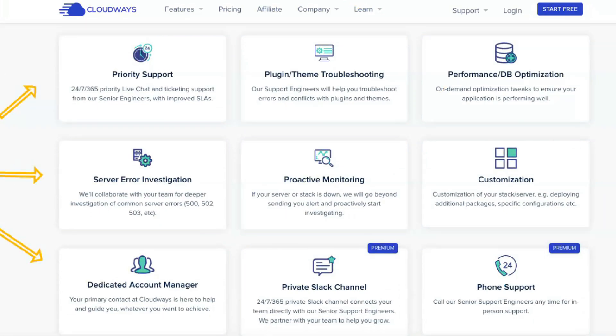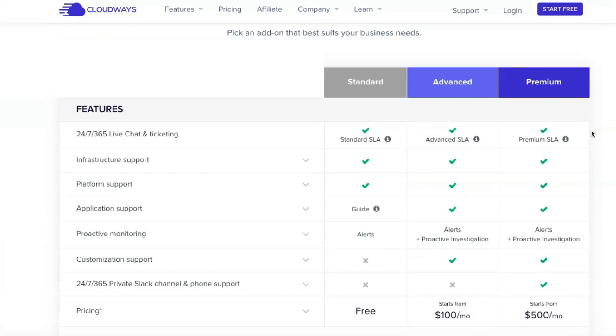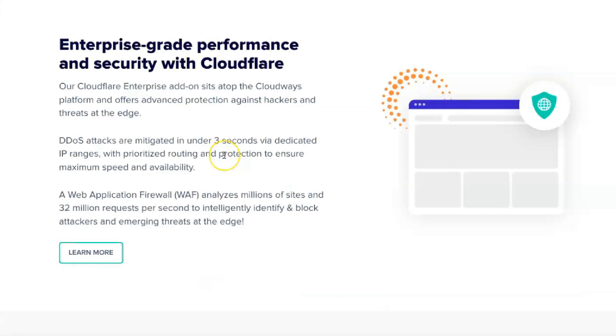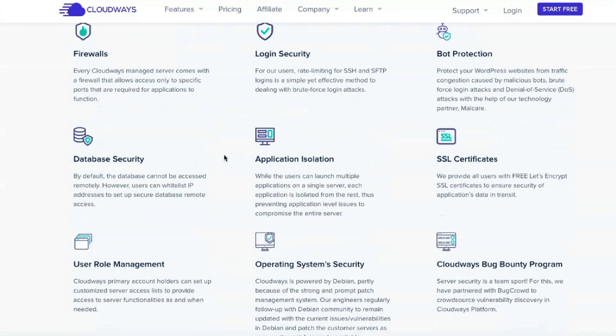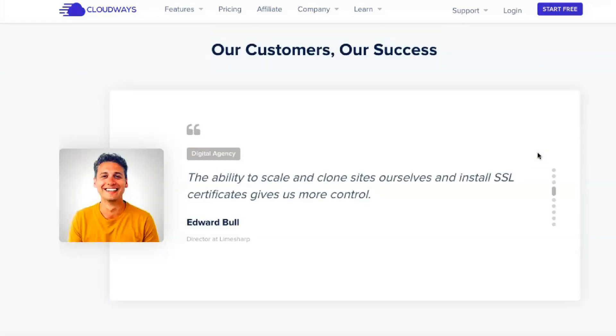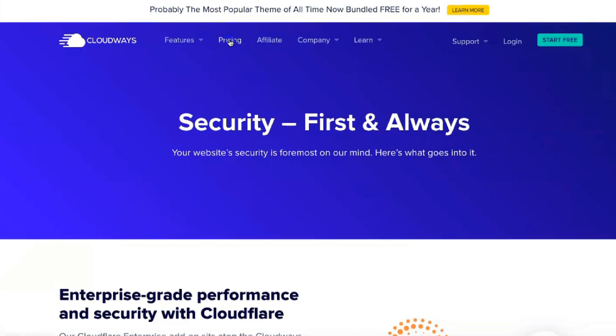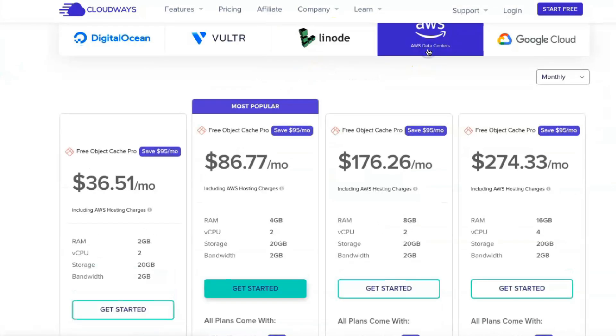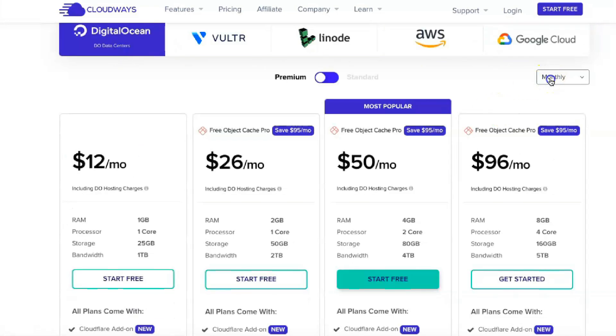Support can be a tricky topic on Cloudways. Cloudways support is good for what it does, but you should understand that the scope of Cloudways support is not as broad as on another host, especially a managed WordPress host. By default, Cloudways supports your hosting server and the Cloudways platform. If you have a problem with your server or something with Cloudways itself, Cloudways will help you. You can contact them 24/7 through their live chat support.